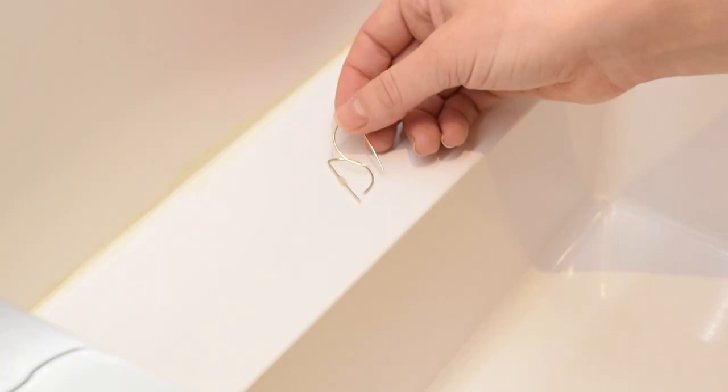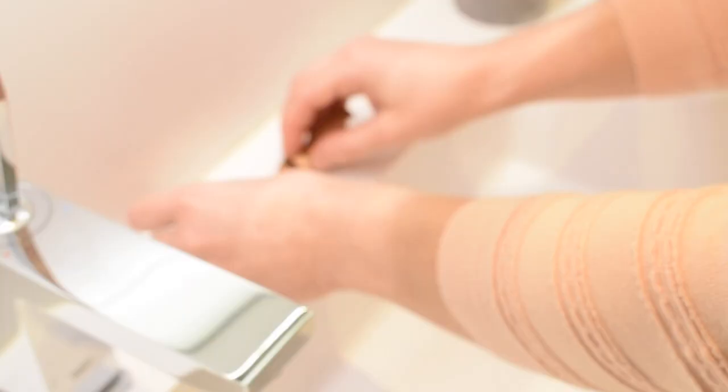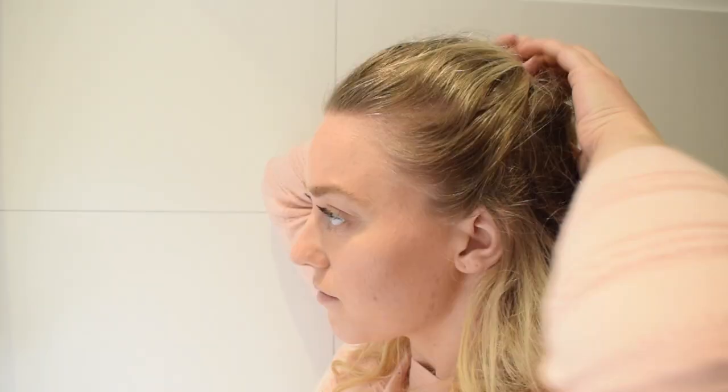The first thing I do when I come into the bathroom is remove my earrings and watch because I don't want them to get wet. Then I take my hair down and put it all up in a bun so that also doesn't get wet.